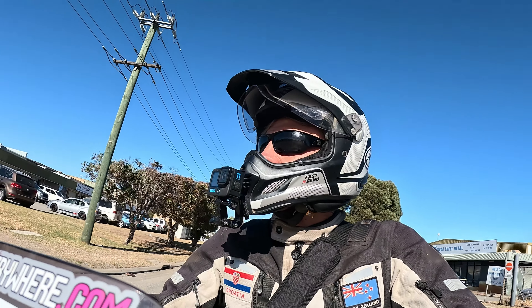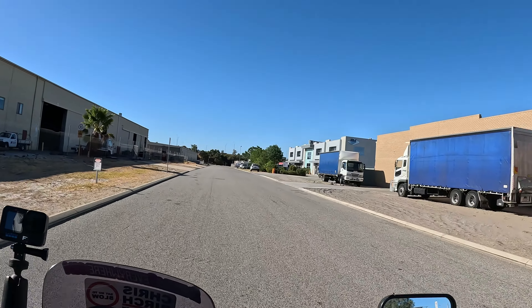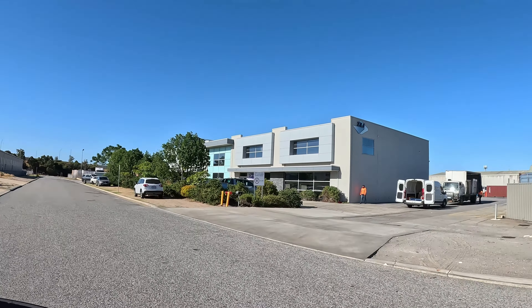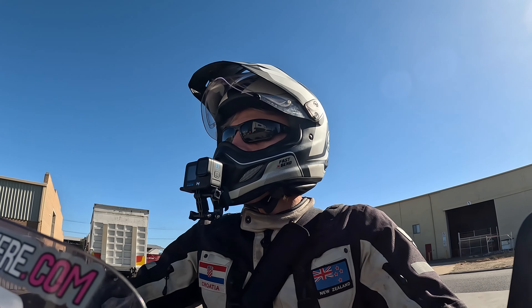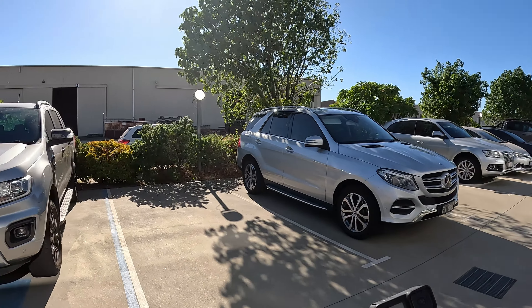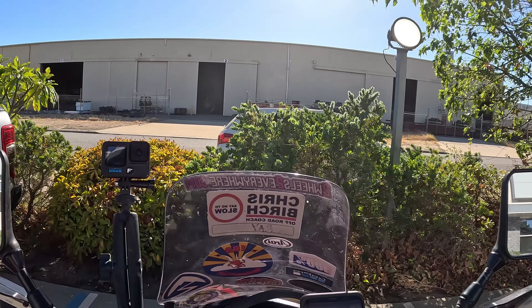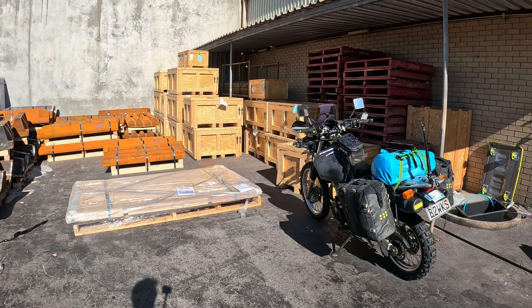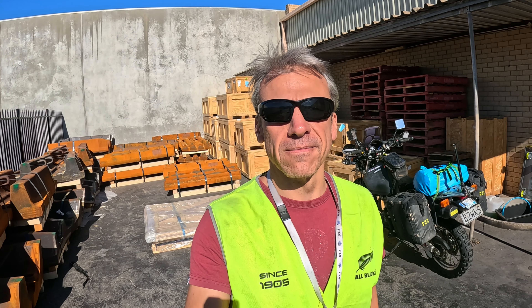Okay, here we are — XLI, here we go. Right, one thing about motorcycle traveling is you've got to be handy and DIY. I've got to the freight place and they've given me the crate and said you're on your own. So here it is — here's the crate, it's flat on the back. There's the bike, and I've got to assemble it and put it all together. Let's go.